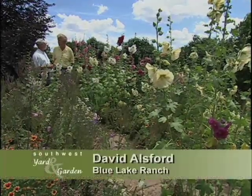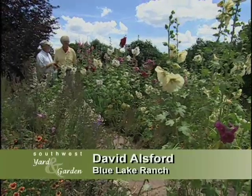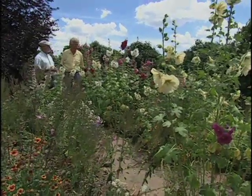We're at David Allsford's Blue Lake Ranch Bed and Breakfast near Durango, Colorado. David shows us gardens around the guest's casitas, including some that are designed to require no irrigation.